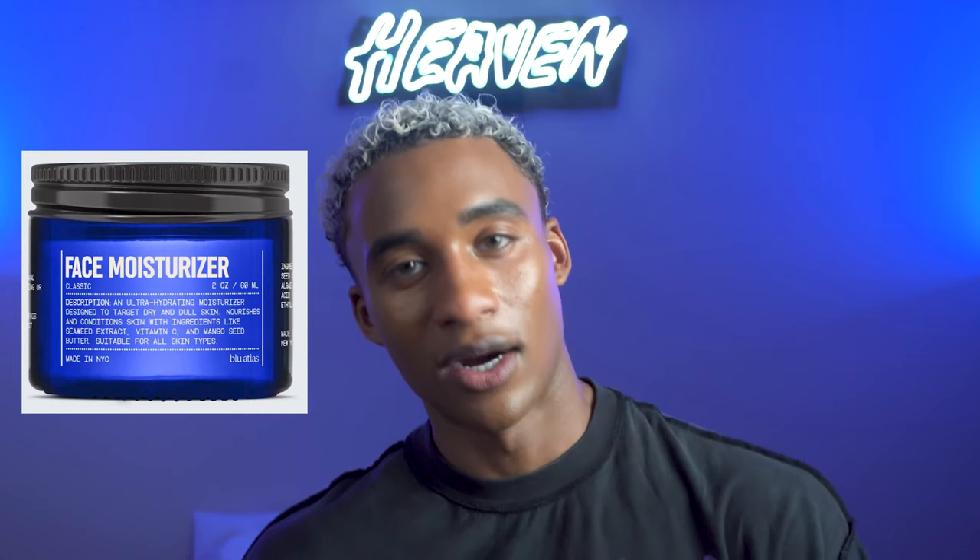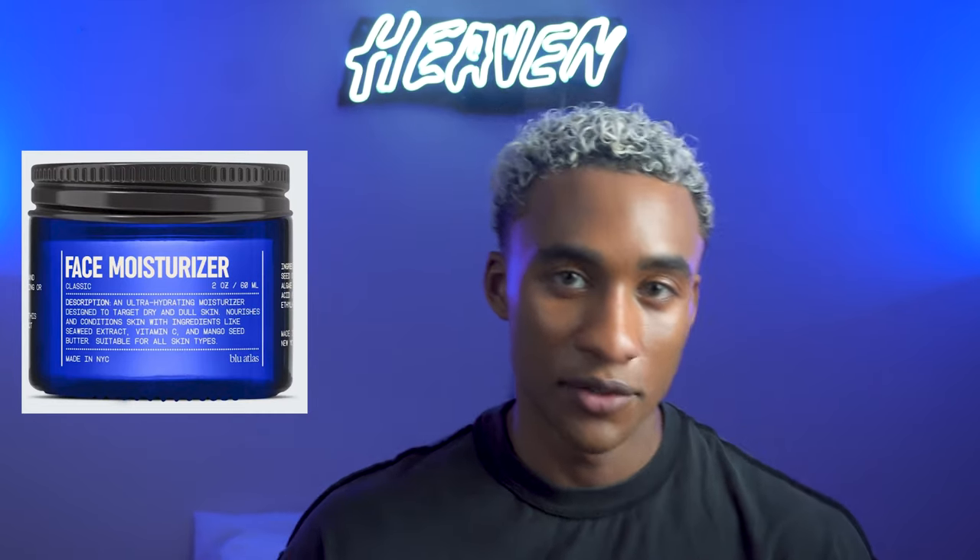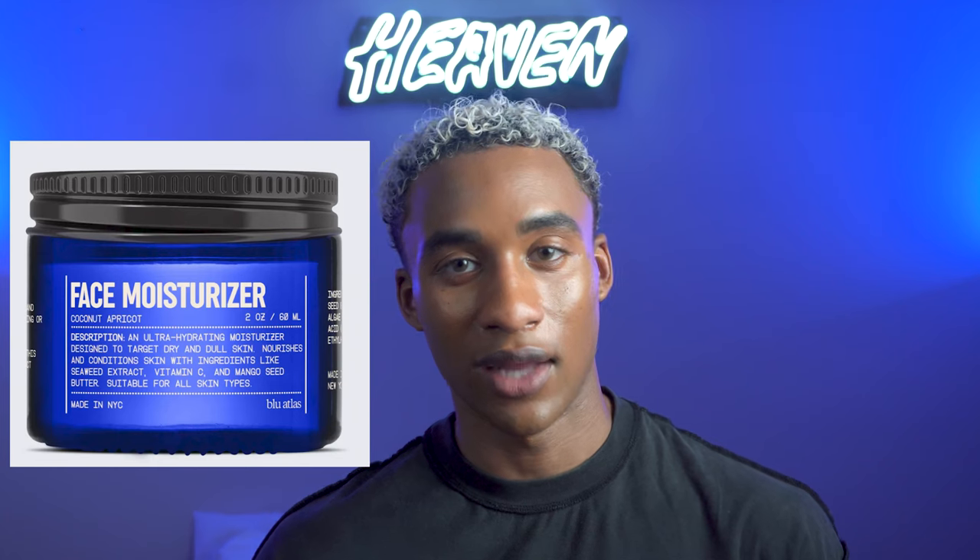What's up you guys? It's your boy Pretty Boy Floyd. In today's video I'll be talking about my favorite moisturizer from Blue Atlas. I'm going to be reviewing their classic one and they just came out with a new scent, the coconut and apricot.